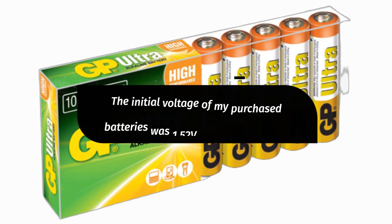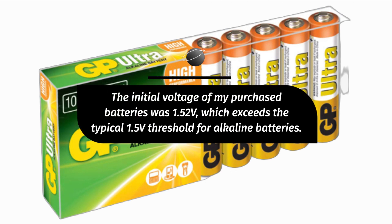The initial voltage of my purchased batteries was 1.52 volts, which exceeds the typical 1.5-volt threshold for alkaline batteries.